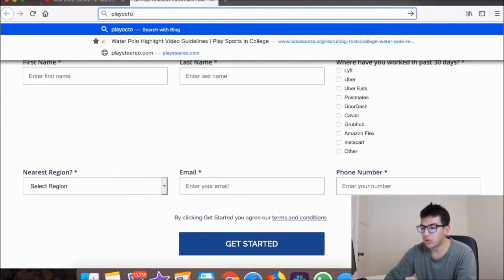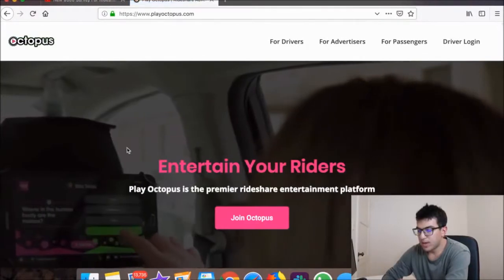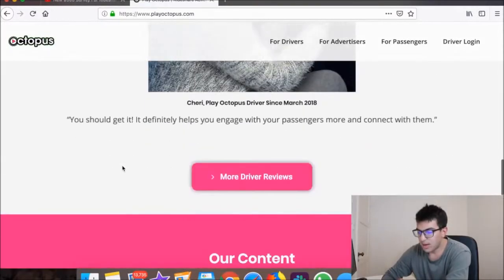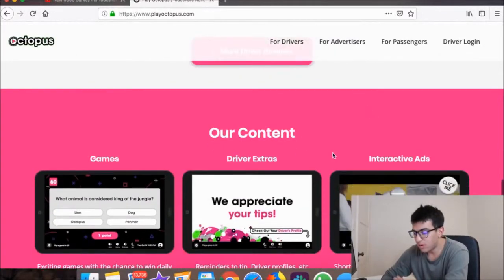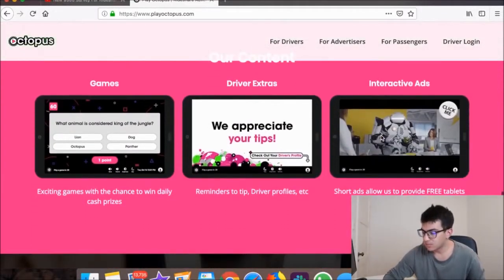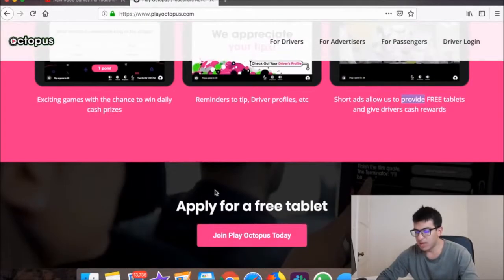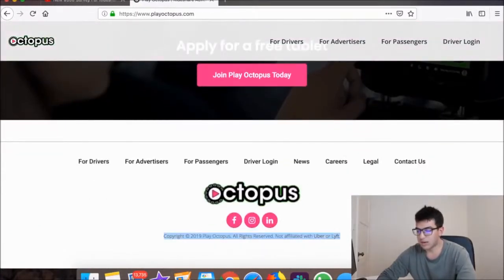Play Octopus is similar to Viewer. They focus on trivia and spot-the-difference games on a tablet in the back of your headrest. Your passengers can play these little games, and probably every minute or so an ad plays. You get paid every time somebody watches an ad, and maybe more if they click on it. They give you a free tablet, but you need to do about 100 rides per month to stay active.